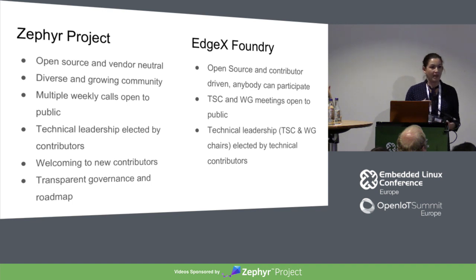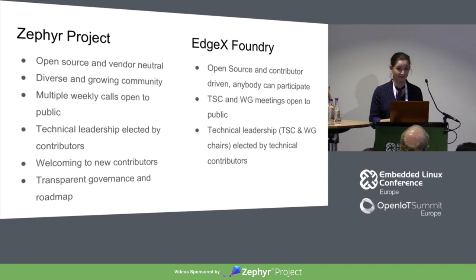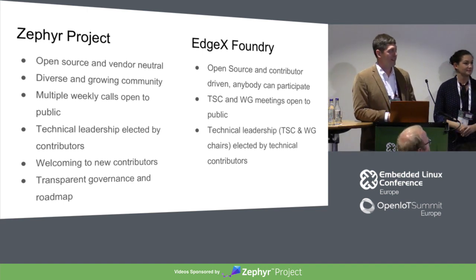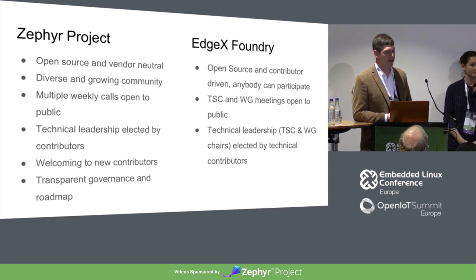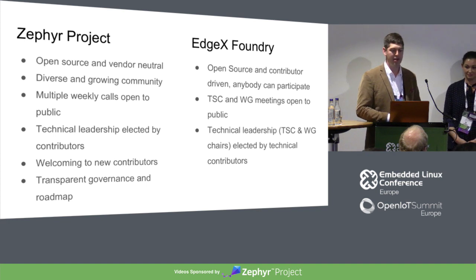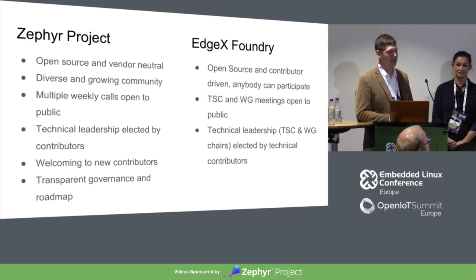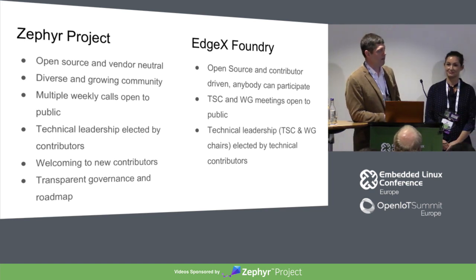We have transparent governance as well as a transparent technical roadmap. If you want to see where we're going as a project, when new features are going to come out, and where you can influence things, we have a link to the technical roadmap. EdgeX is also an open source project — all of our code is up on GitHub, anybody can contribute to it, and anybody can join our meetings, which are also public. All of our technical leadership, also like Zephyr, is elected by the technical community. You don't have to be a member or pay fees to participate in the technical leadership. Paid members get co-marketing and help define the budget, but technical decisions are made by people contributing technically to the project.